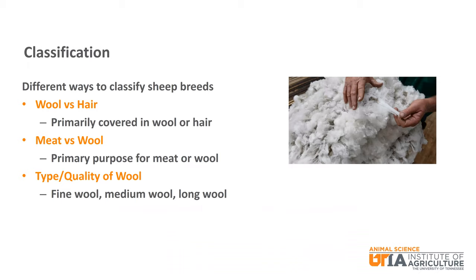Sheep can be classified in a few different ways. They can be classified as wool breeds or hair breeds. The important difference here is that wool breeds can be considered dual purpose in that they produce two consumer products: meat and wool. Because of the relative expense and effort that it takes to shear sheep, some people see hair breeds as a benefit in that they do not have to be shorn, so they can be considered lower maintenance. This is the main way we will classify the sheep breeds today.